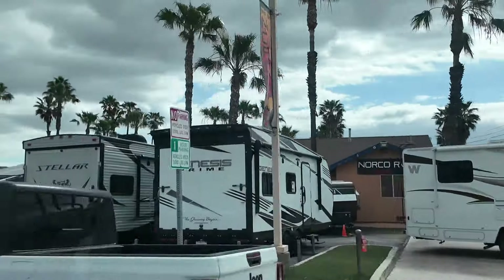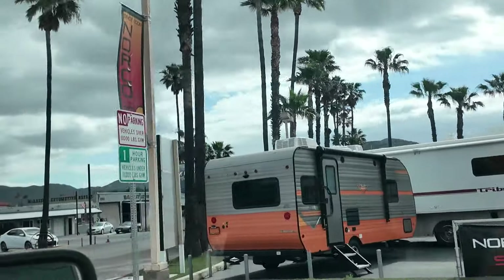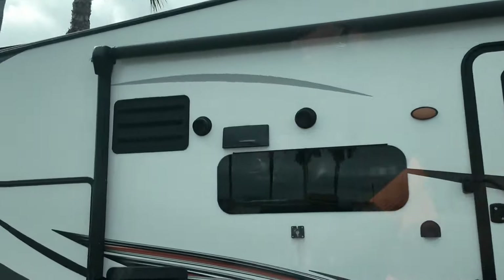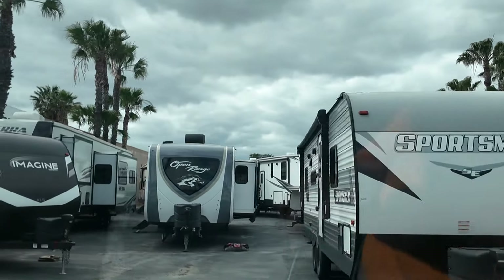So this was our first weekend looking at this particular dealership. We'd seen the model we liked online, but we wanted to check it out in person and see if it worked for us. We're here. There it is, Rowan. I think this is the one we're going to look at.